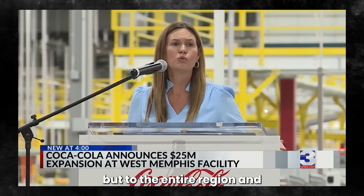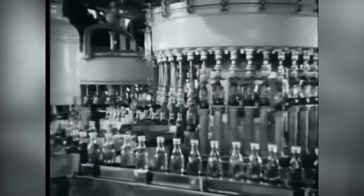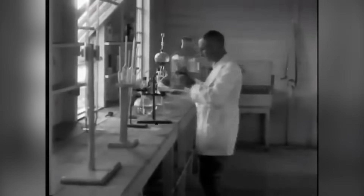When World War II hit, Coca-Cola followed the soldiers. The company even built portable bottling plants on the front lines so American troops could enjoy a Coke wherever they were. From pharmacy remedy to wartime morale booster, Coca-Cola had gone global. But its success didn't just come from marketing — it came from something much harder to replicate: the recipe.